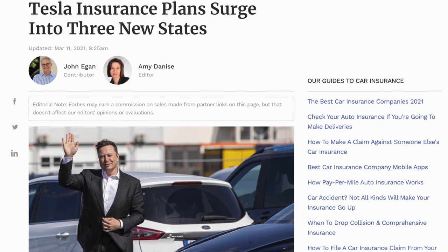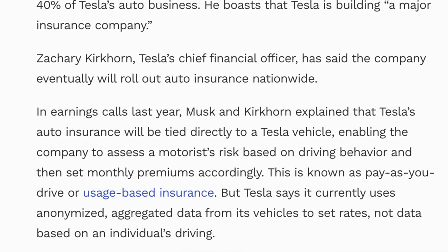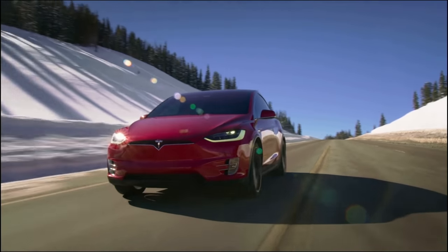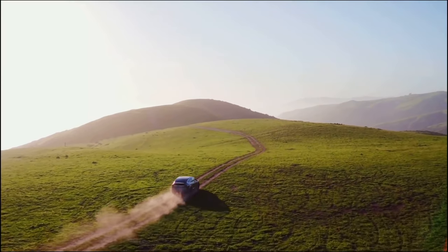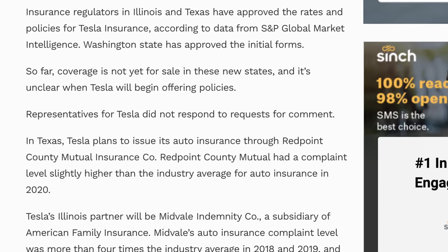Last up today, Tesla insurance will be expanding to multiple new states soon. Currently, Tesla insurance is only available in California, but the next states are supposed to be Texas, Illinois, and Washington. Tesla has long-term ambitions to make Tesla insurance a new type of insurance involving vehicle data to help careful drivers pay less, but for the time being it is pretty much a normal insurance operation offering competitive rates for Teslas. According to Forbes, insurance regulators in Illinois and Texas have already approved rates and policies, so it should be coming soon.